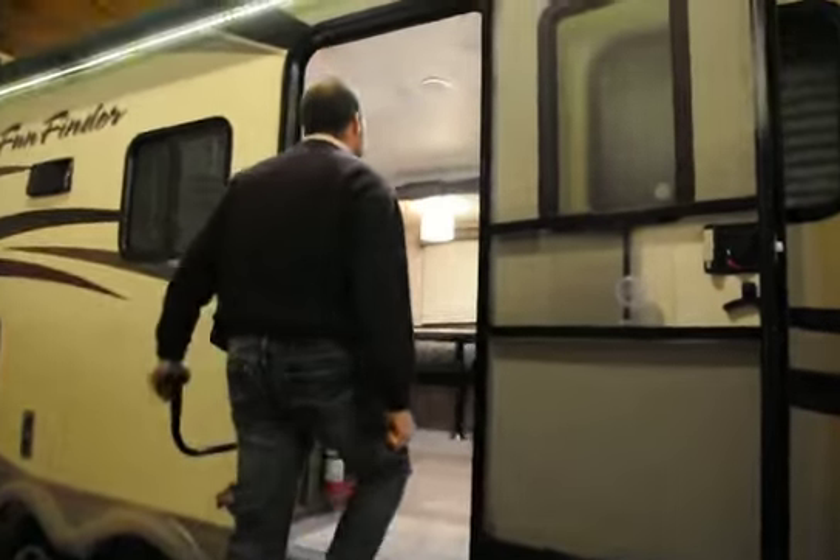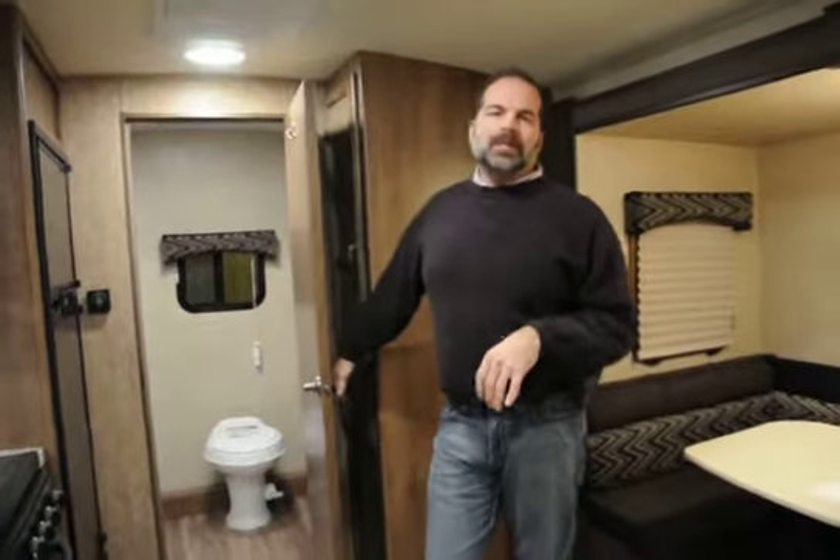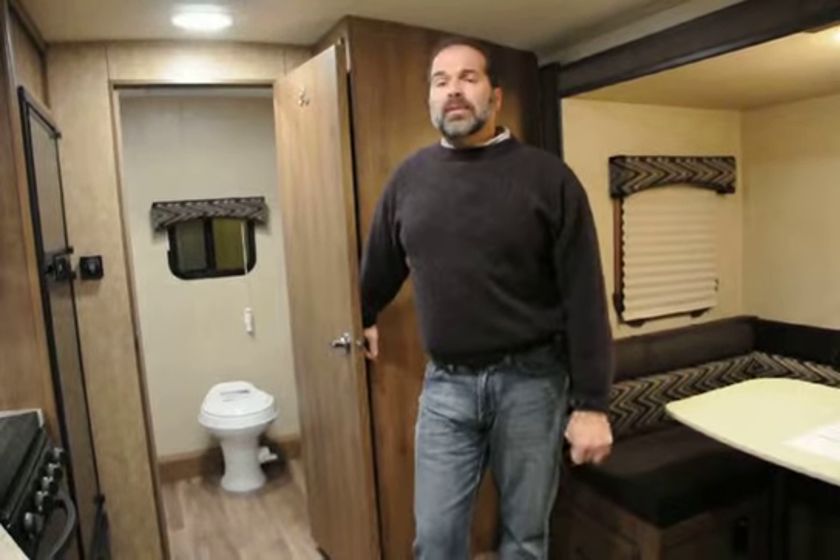This is our number one selling Fun Finder that we sell. We sell a lot of their brands, but this one we just kill it with. Great couples coach — lightweight, easily maneuverable, and it offers an awful lot.